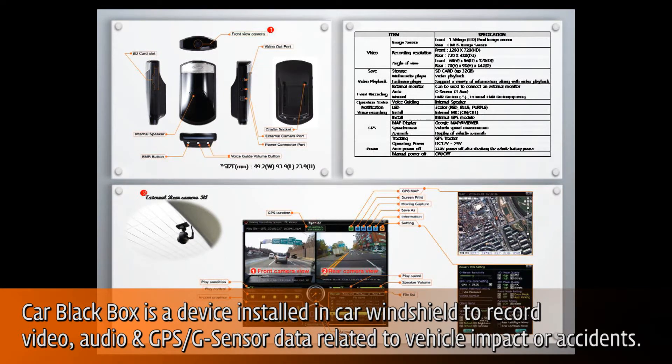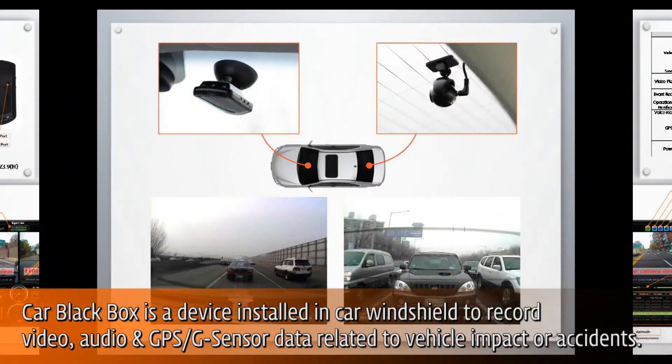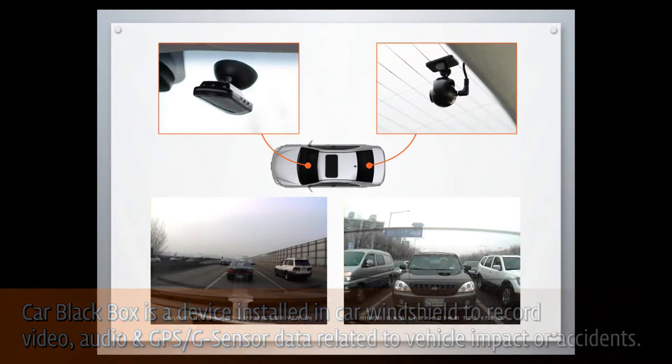ICA Networks Car Black Box Observer Series has two-channel models B1, B2, and M2, and one-channel models M1, M3, and I2.